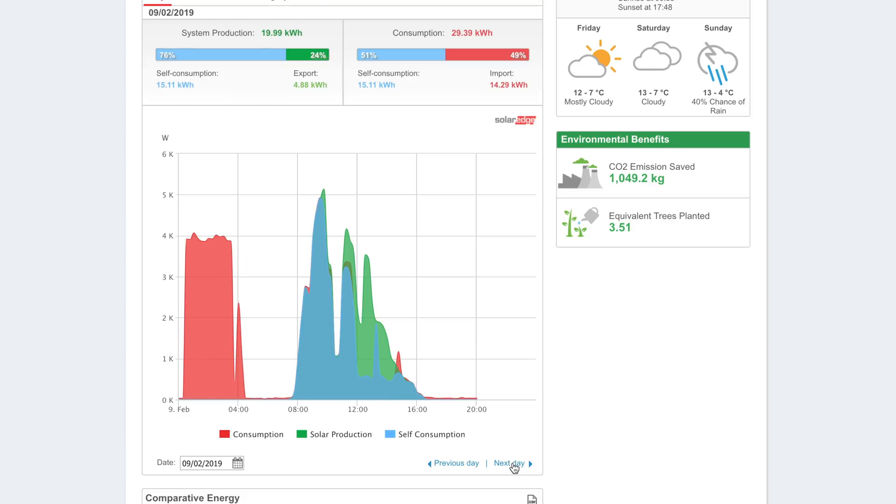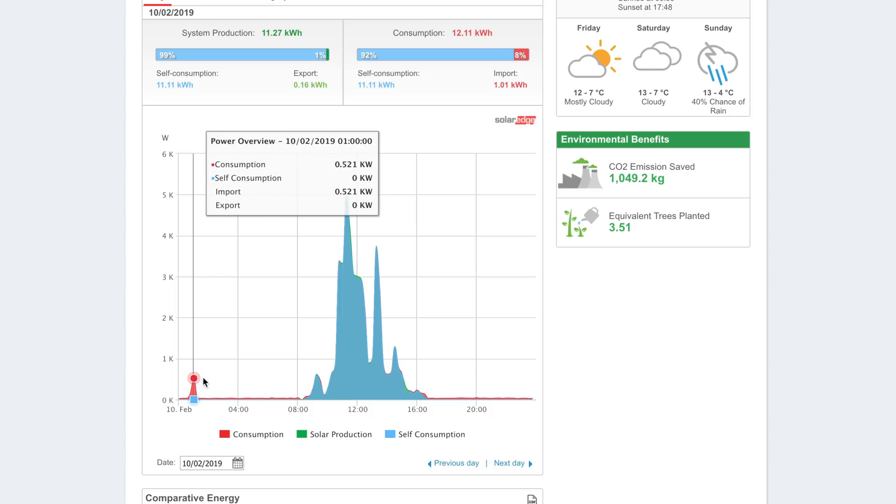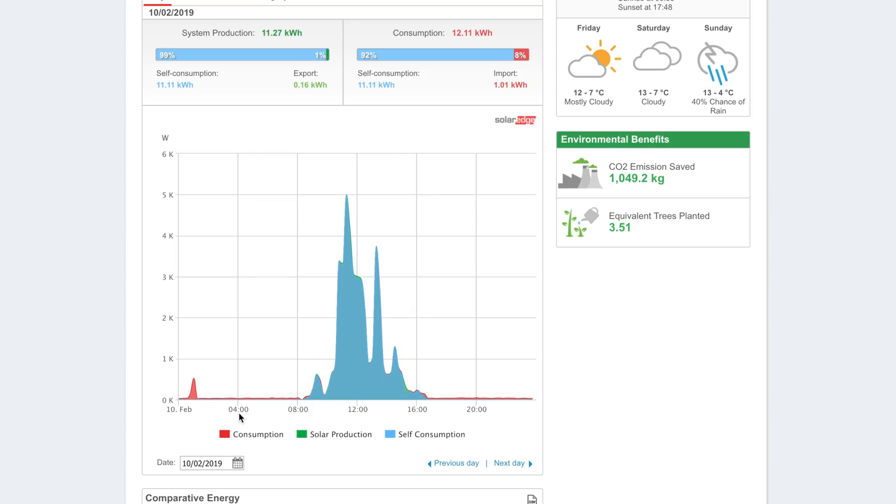On the 9th we can see another export of nearly five kilowatt hours — for some reason part of the system isn't utilizing that energy fully into the battery. The 10th looks like the first day where the Powerwall charged from the sun and sustained us all the way through the night. There's a small blip at around 1am — maybe the fridge kicked in — but for the rest of the day everything ran from solar.